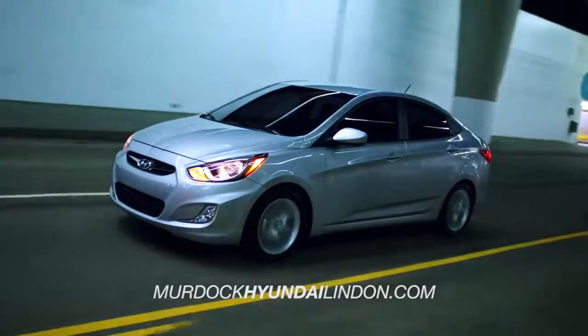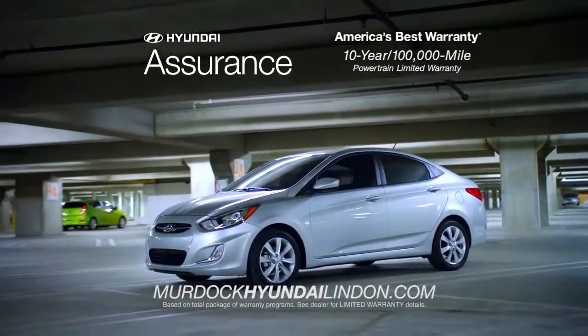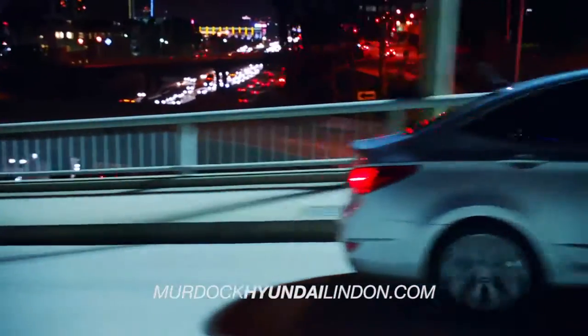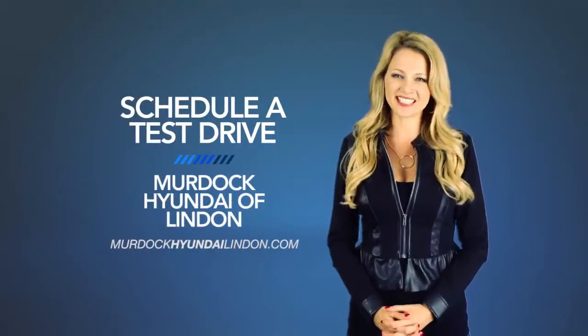And remember, every Hyundai is backed by America's best 10-year, 100,000-mile warranty and Hyundai Assurance. Want to learn more about the 2015 Hyundai Accent? Schedule a test drive of your very own at Murdoch Hyundai of Linden today.